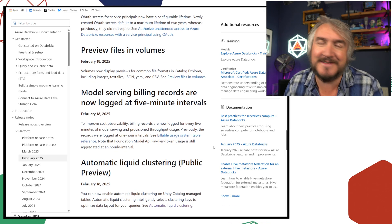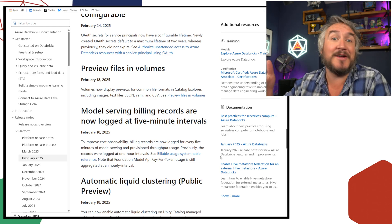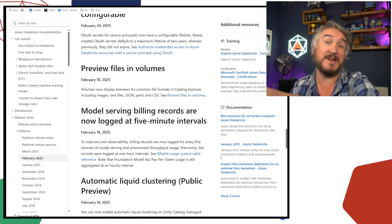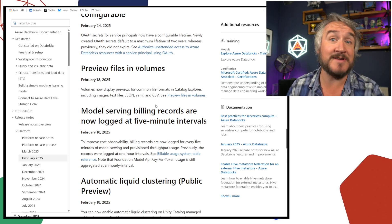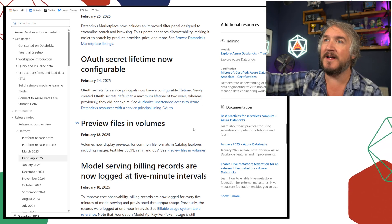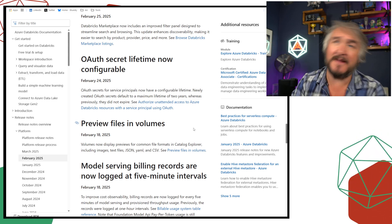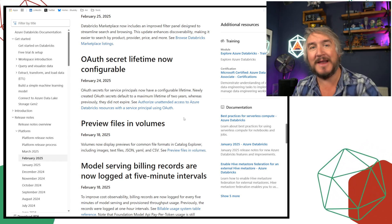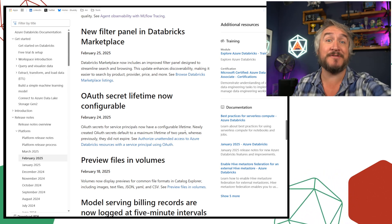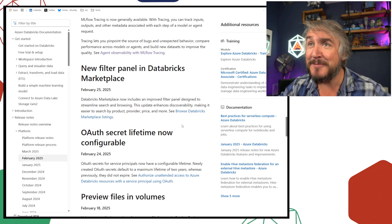You can now preview files that are in a Unity Catalog volume — so if you're looking at cloud storage with text files, JSON, CSV, etc., you can now click on a file and preview it directly from the volume explorer. For OAuth secrets for service principals — connections that used to just never expire will now have an automatic two-year lifespan after which they'll expire, though you can configure this. They're making things slightly more enterprise-grade in how you think about security.